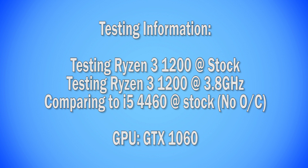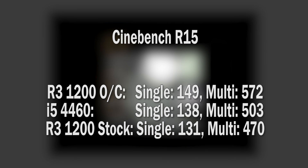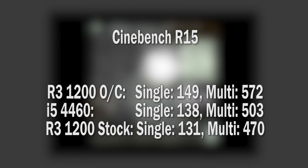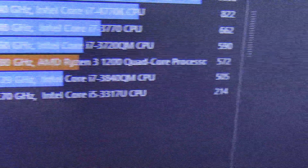I'll be including results from the Ryzen 3 1200 at stock, overclocked to 3.8GHz, as well as my old i5-4460, which of course can't be overclocked. We started off with Cinebench R15. The stock Ryzen fell behind my old i5 by a little, but when overclocked to 3.8GHz it scored better in both single and multi-threaded performance tests. I didn't think overclocking would make such a difference, but remember that Ryzen loves faster RAM — so who knows what you could expect with 3000MHz or even 3200MHz memory.